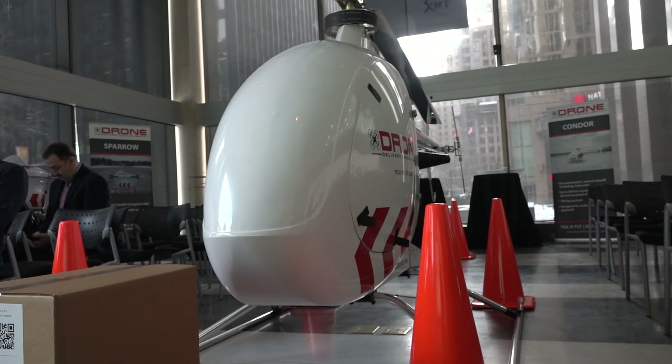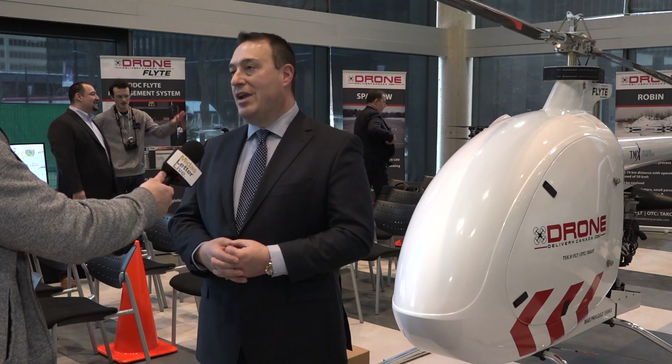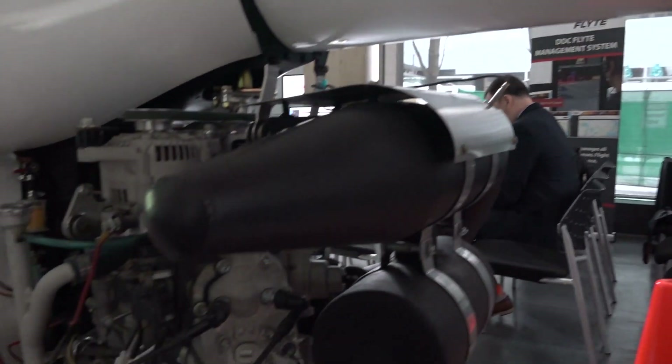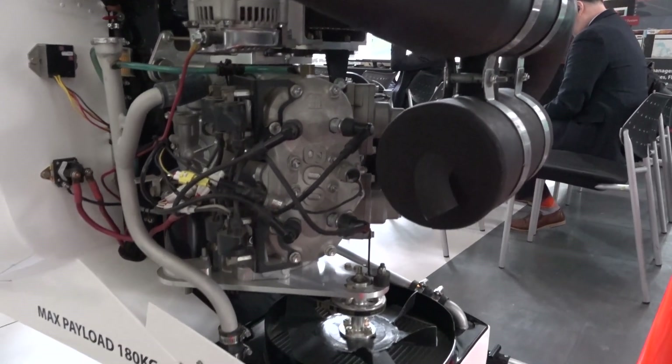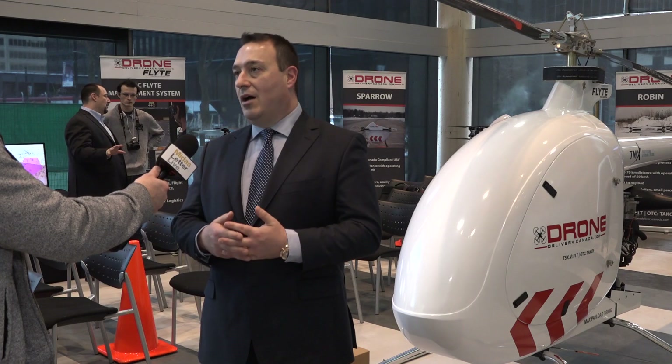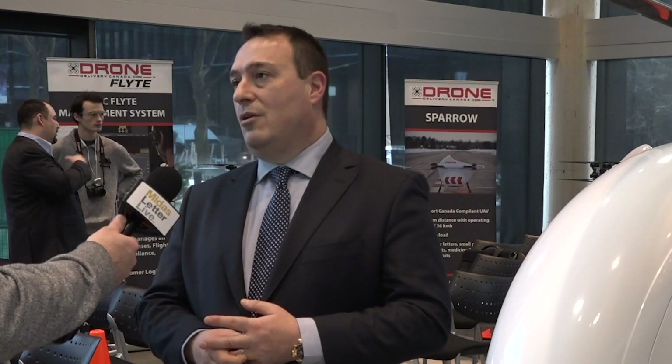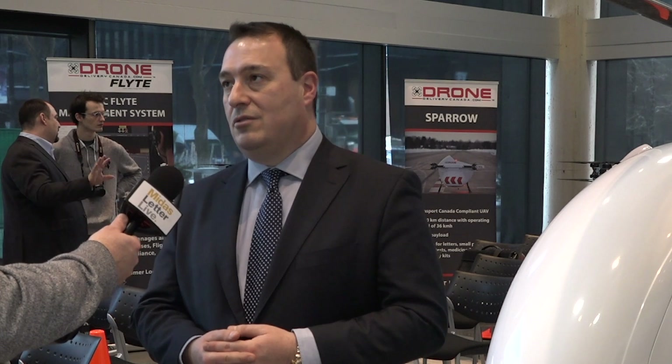We're looking at hybrid solutions for this vehicle. As a starting point, we're going to go with a conventional small CC internal combustion engine. And then once we get this in the air, we'll experiment with hybrid technologies. We're always looking at better ways to enhance the fleet.